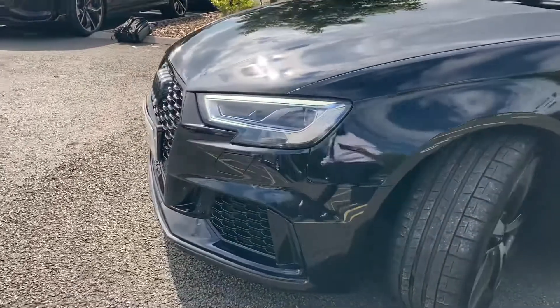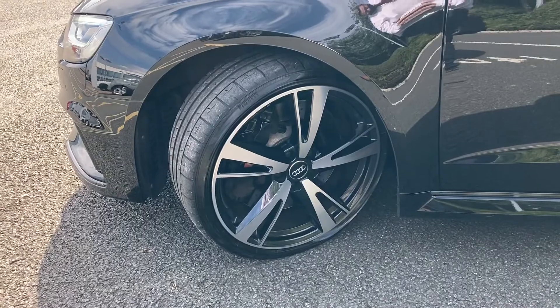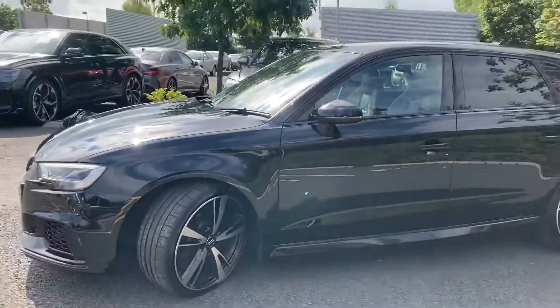Coming around to the front we can see the LED headlights offering up a really nice bright beam. Coming down to the side we do have this car's 19 inch alloy wheels, which are in great condition and offer the car some real nice presence on the road.